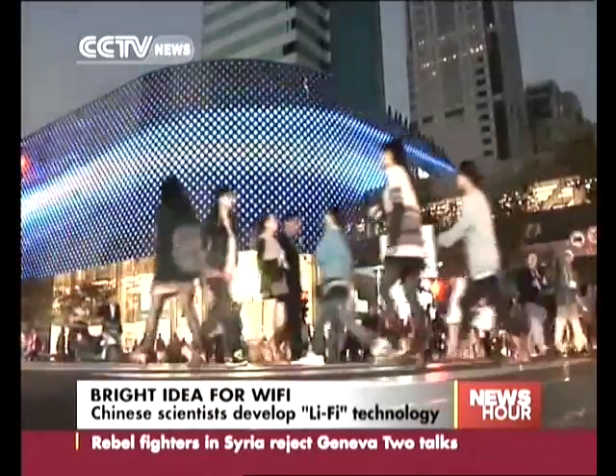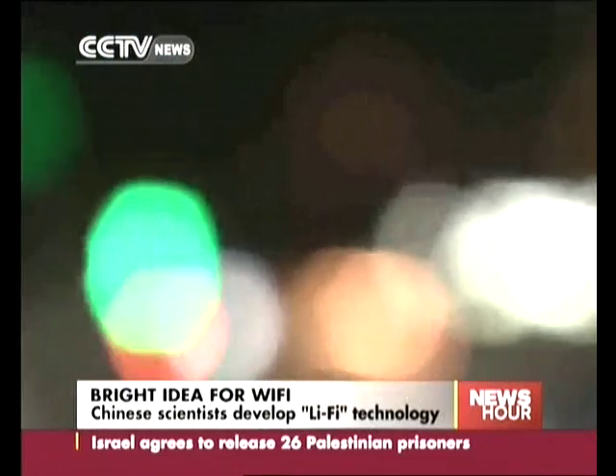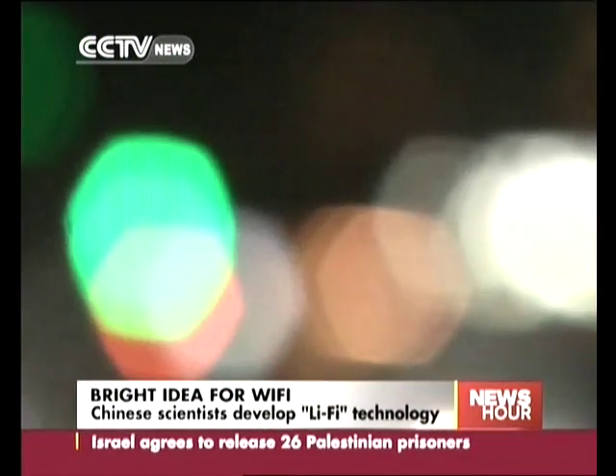What would the city be without its lights? Combining function and beauty, they let us see what's around us. And in the works, it's a bright idea for information technology.